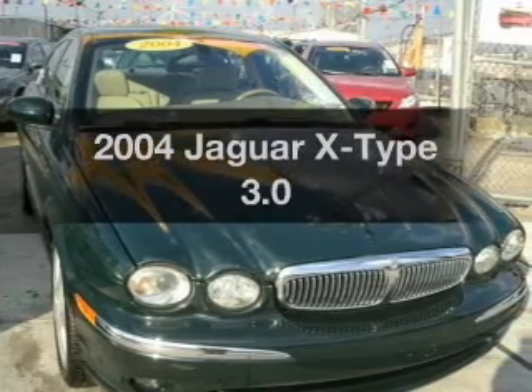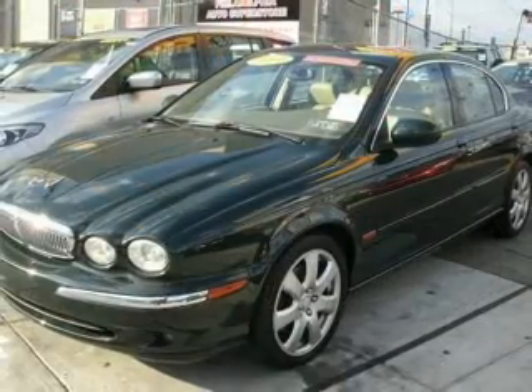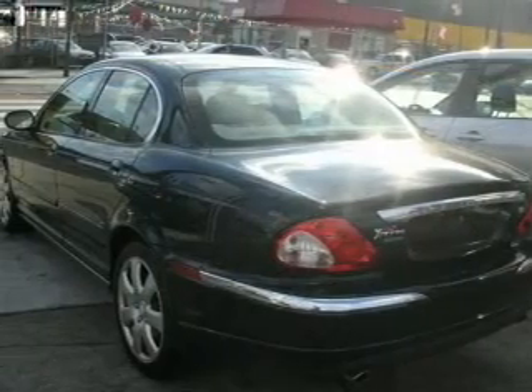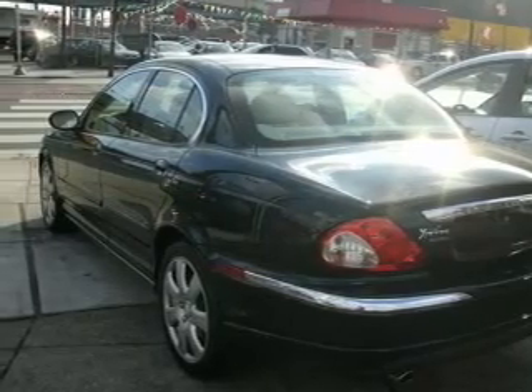Get noticed in this 2004 Jaguar X-Type. Everything you need under one roof with this great vehicle. With a solid six-cylinder engine that responds smoothly to its automatic transmission, the anti-lock braking system will help deliver you safely to your destination.